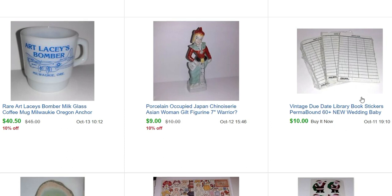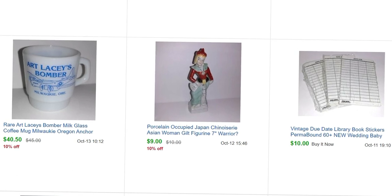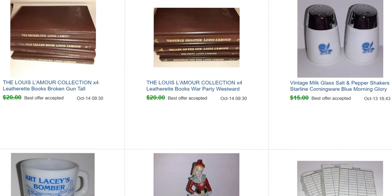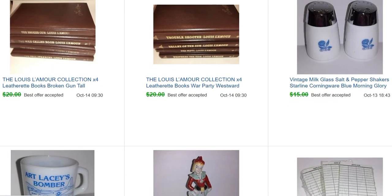This little porcupine porcelain occupied Japan figurine I got for free at a garage sale — that sold for $9. These little due date cards — any kind of little library cards or library pockets don't sell for much, but they always sell for me, so I usually pick them up when I see them. Those sold for $10.